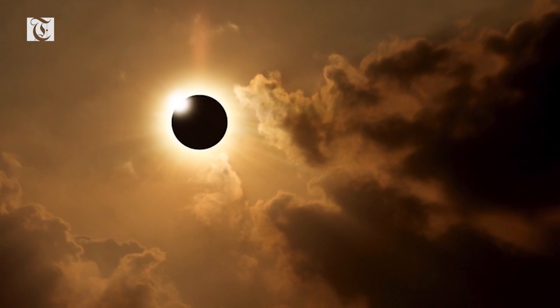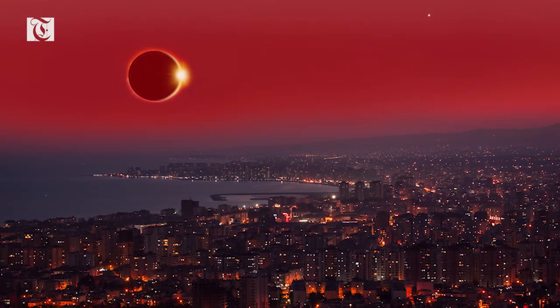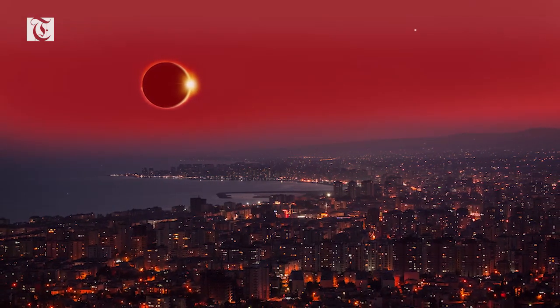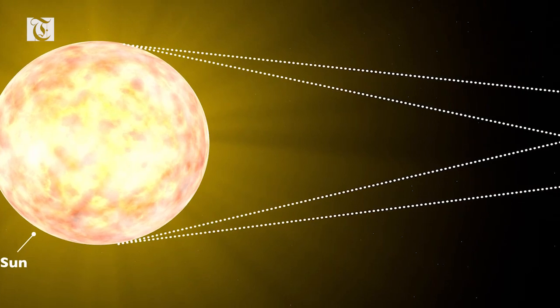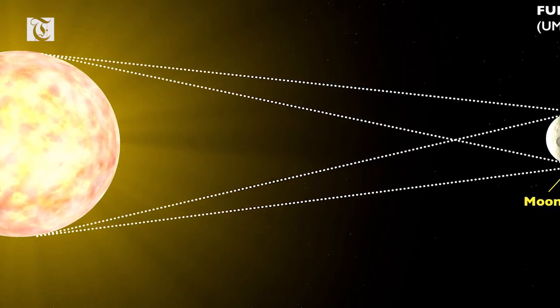There are four different types of solar eclipses. How much of the sun's disk is eclipsed depends on which part of the moon's shadow falls on Earth. A partial solar eclipse occurs when the moon partially obscures the sun's disk and casts only its penumbra — the partially shadowed outer region of its shadow — on Earth.